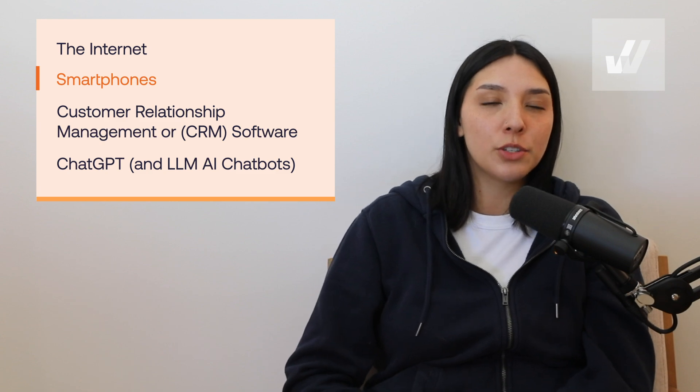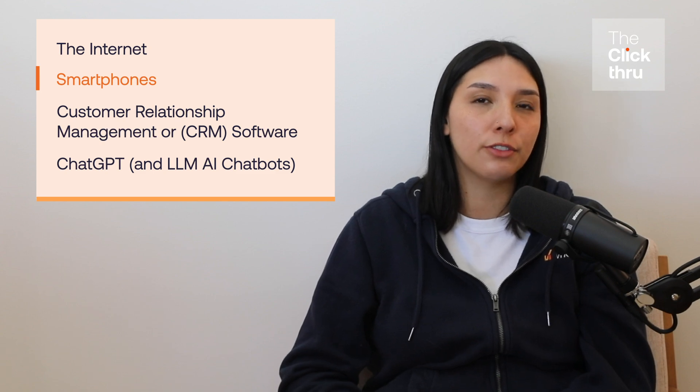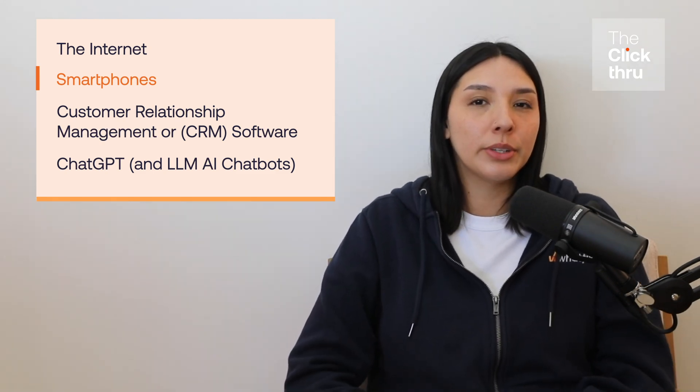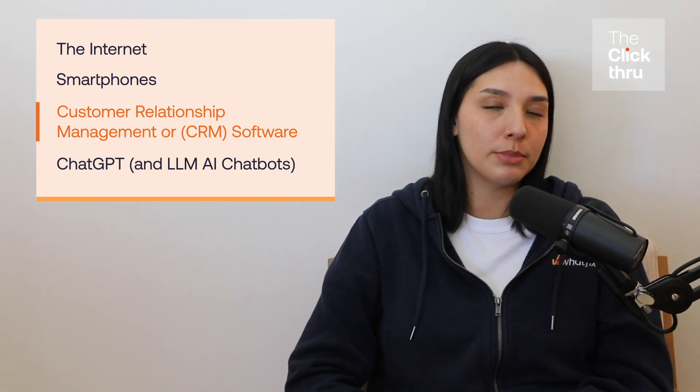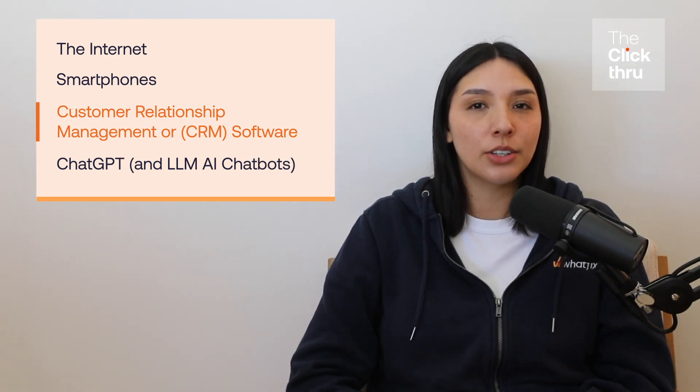Laggards: from 2020 to present day, this group includes individuals resistant to adopting smartphones due to lack of digital literacy or a preference for simpler devices.